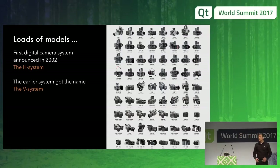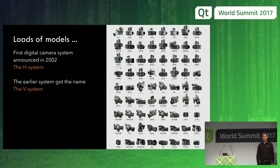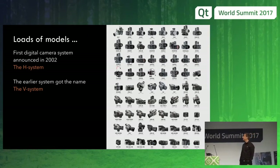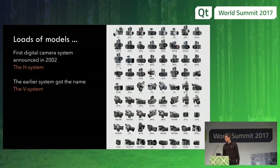During the time until now we have done a lot of different models. In 2002, we released a digital system called the H system, and then the earlier system got the name the V system — V as in Victor. In addition to this, we do digital backs, so you can actually buy a V camera — the 500 from 1957 — put on a digital back, and get a 50 megapixel digital camera, reusing all the lenses and equipment.